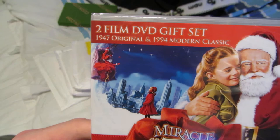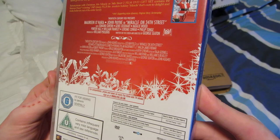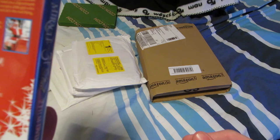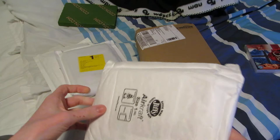Okay, this is Miracle on 34th Street — actually both the 1947 original and the 1994 modern classic. I've never seen any of these, so I am looking forward to it. Of course I'll start with the old one and then watch the newer one. I think Richard Attenborough plays Santa Claus. And then Dylan McDermott is in it, and Elizabeth Perkins — I know she's the girl from Matilda, so I'm assuming that's her.